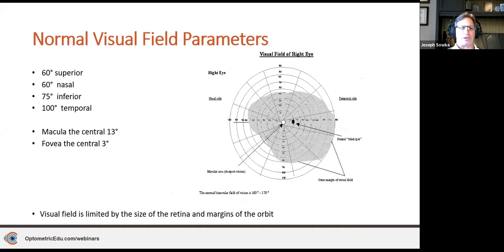There are normal visual field parameters. The gray area represents the normal visual field barring any retinal or orbital margins. Superior goes 60 degrees, nasal goes 60 degrees, inferior goes 75 degrees, and temporal goes 100 degrees. Though superior doesn't really reach 60 unless it's more of a superior temporal 60. The macula makes up 13 degrees and the fovea is 3 degrees. The visual field is limited by the retina and margins of the orbit.